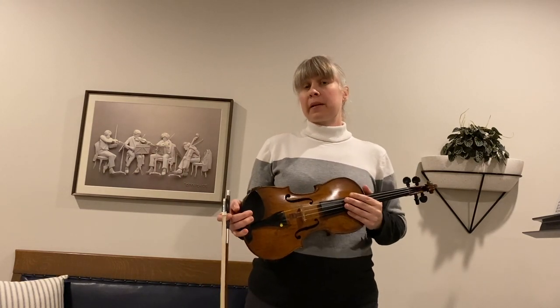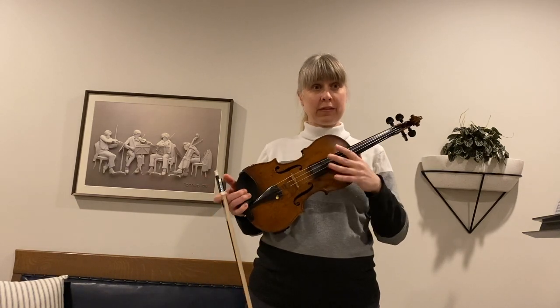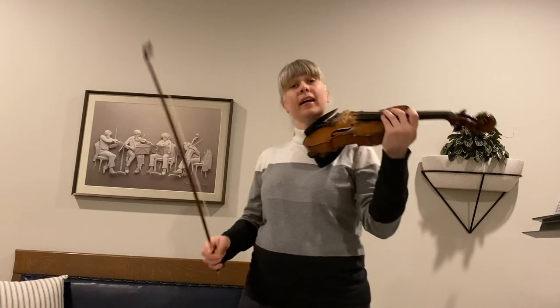As a first violin player, I usually play the highest notes in pieces. The violins are smaller instruments with thinner, shorter strings that produce higher sounds, kind of like a bird.